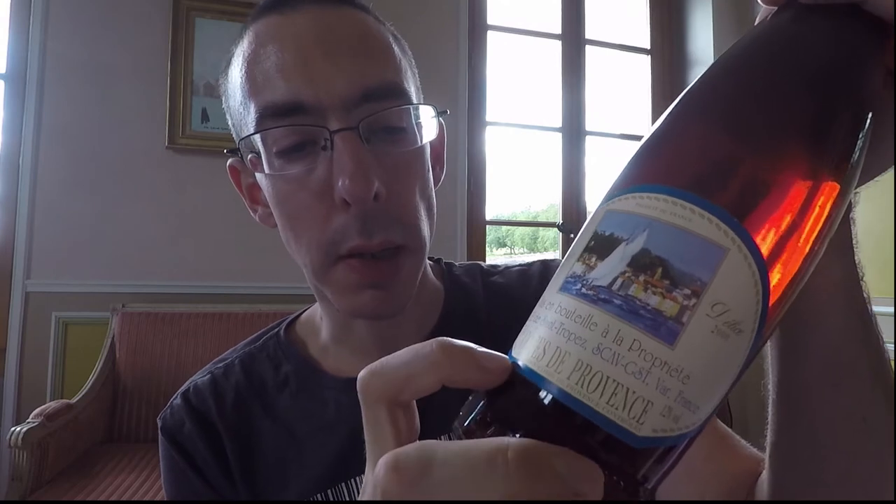Let's check another one. Appellation Côte de Provence — this one you see, Côte de Provence. So it's a Provence wine. They say Appellation Provence Contrôlée, which means it comes from the whole of Provence. Provence is very big.